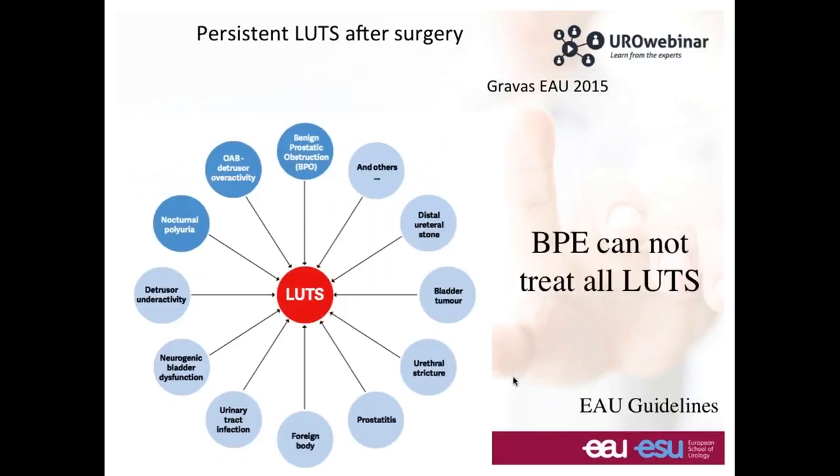As a conclusion on this topic, persistent LUTS after surgery is sometimes due to a false or bad evaluation of the patient before surgery. For instance, going to surgery for patients who have nocturia only because of age producing more urine at night. There are other causes we have to evaluate, especially detrusor overactivity, for which surgery can help but not always.